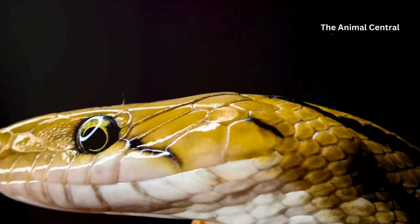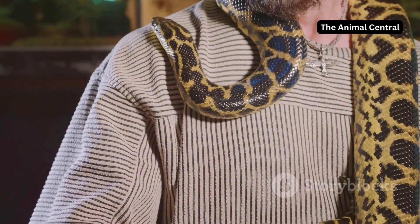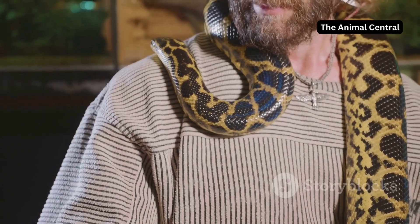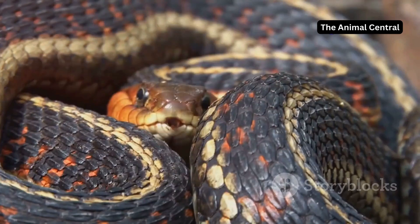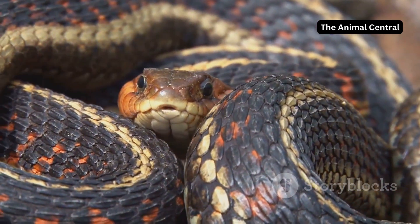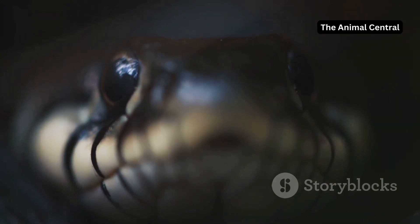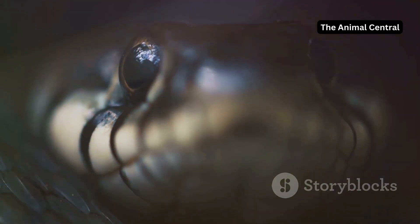That's why it's important to ensure snakes in captivity have the right environment and care. Proper humidity levels, a stress-free habitat and regular monitoring can help prevent shedding issues. With the right care, snakes can shed their skin smoothly and stay healthy. It's a reminder of how crucial it is to respect and maintain the natural conditions these creatures need to thrive.